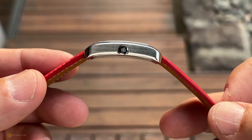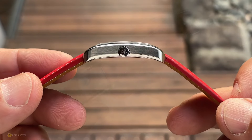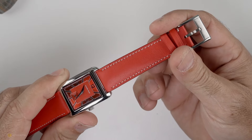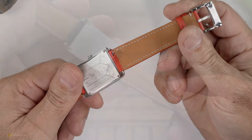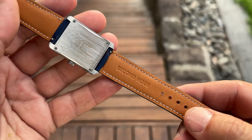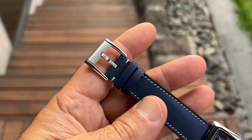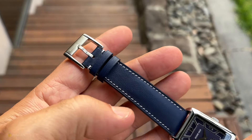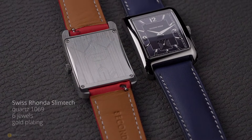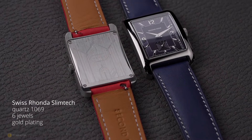Looking closely at the leather straps, they taper from 20mm to 17.7mm. You've got quick-release end links, clean stitching, quality seems to be at a very good level, and they've also got branded buckles, so the hardware of the watch seems to work really well.